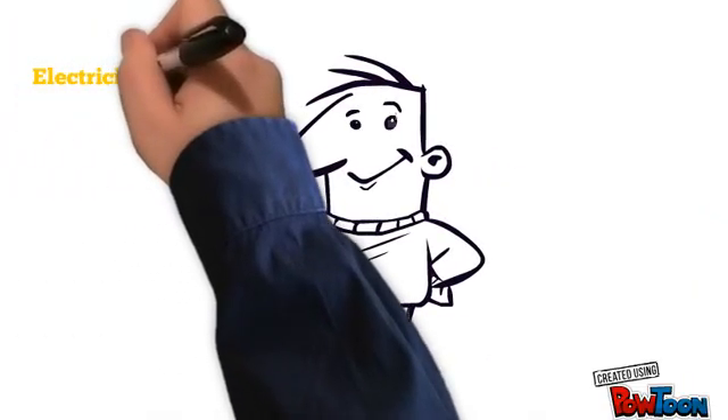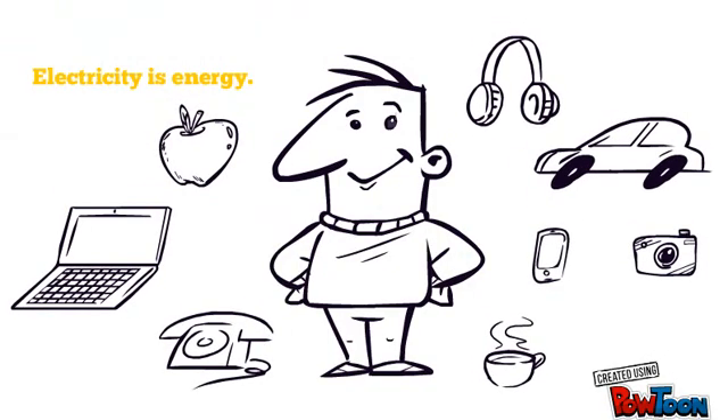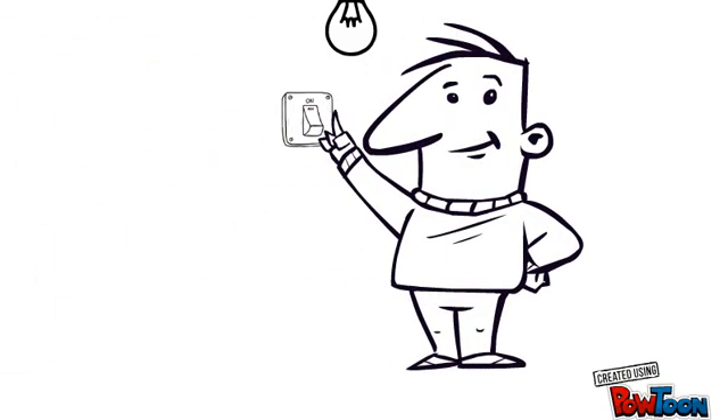Remember, electricity is energy, just like our food. It is the energy which powers the things we use every day. So go ahead — see what else you can find out about electricity. You might even find some ways to save some power. Bye for now.